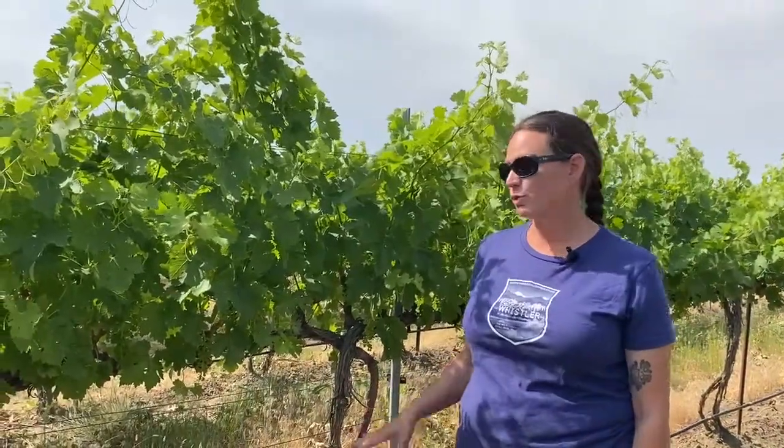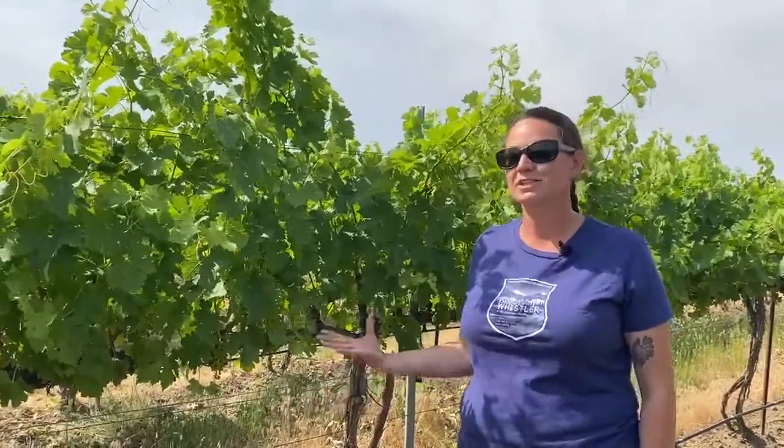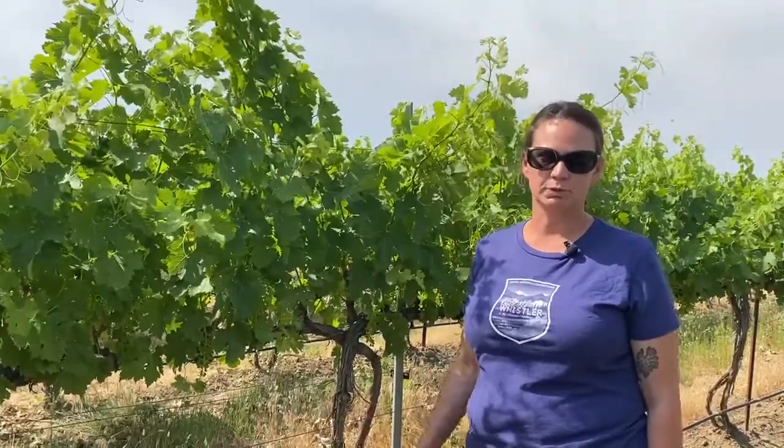Rosé is very similar to white grapes in farming approach. With red grapes we open up the canopy and ensure sun exposure, but with rosé we don't necessarily want that same sun exposure — since you're making a white wine from red grapes, you don't want a lot of tannins or color. For rosé we leave lots of crop and don't pull leaves. White grapes are farmed very similarly to rosé in that regard.